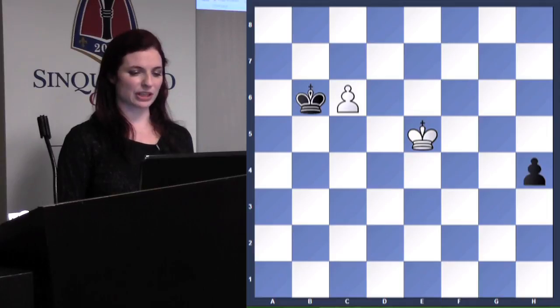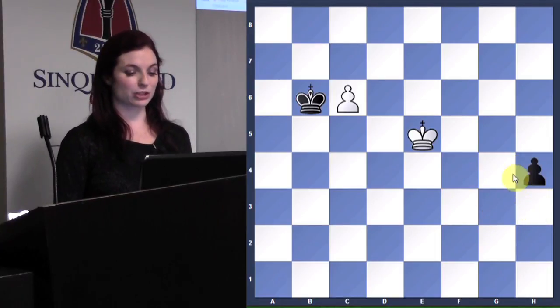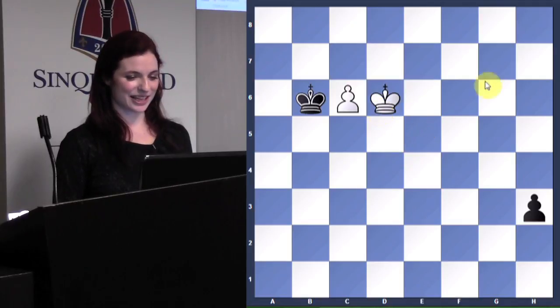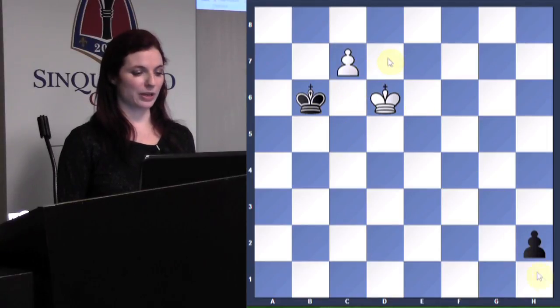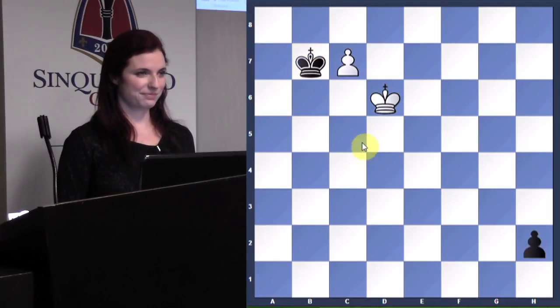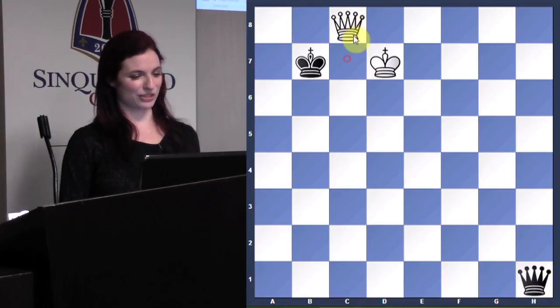But if king e5 is played instead — here's the cool part: if Black takes on c6, White plays king f4 and we're in the square of the pawn, so it can't queen because we capture it. If Black plays h3, king d6, and after h2 we queen at the same time — it's a draw, and there's no skewer or anything. If Black plays king b7, White plays king d7 — and now White is actually the first one to give check!